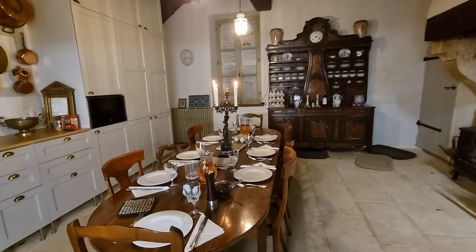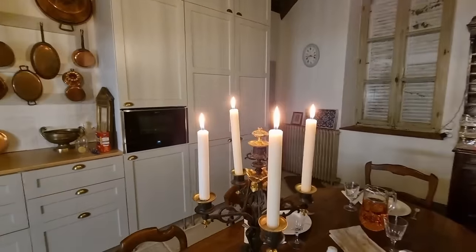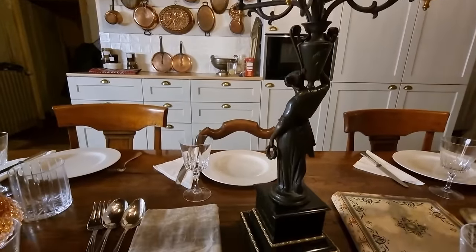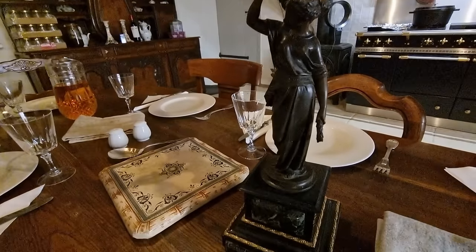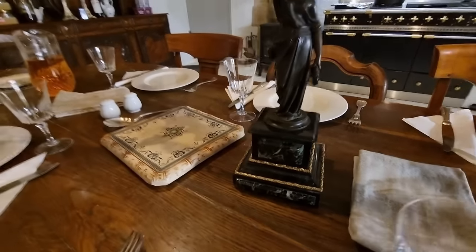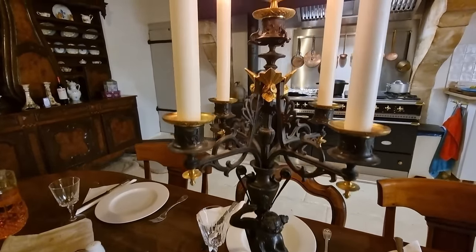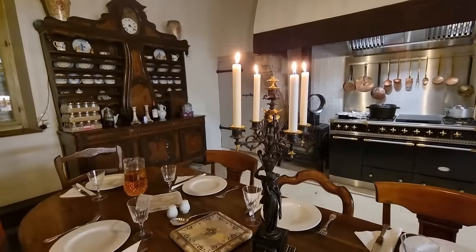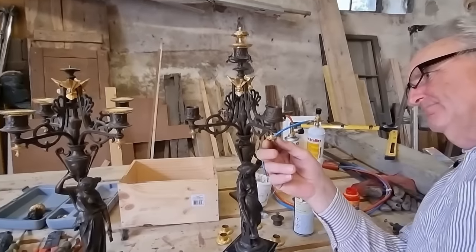The team has gone to the chateau for dinner, and Patrick and Stuart have put one of the candelabras on the table. It looks absolutely beautiful. They are so beautiful. Well done, Tony.